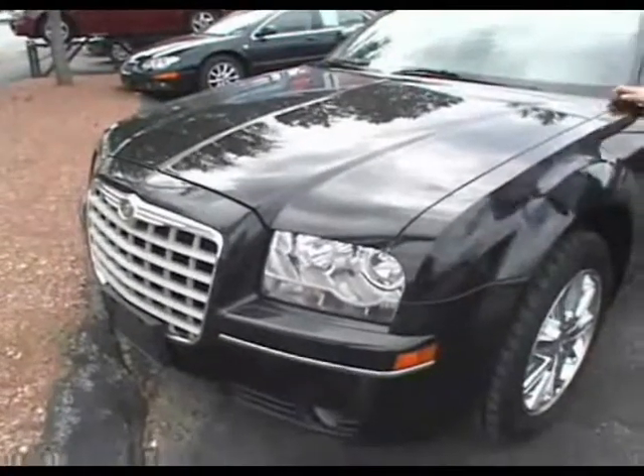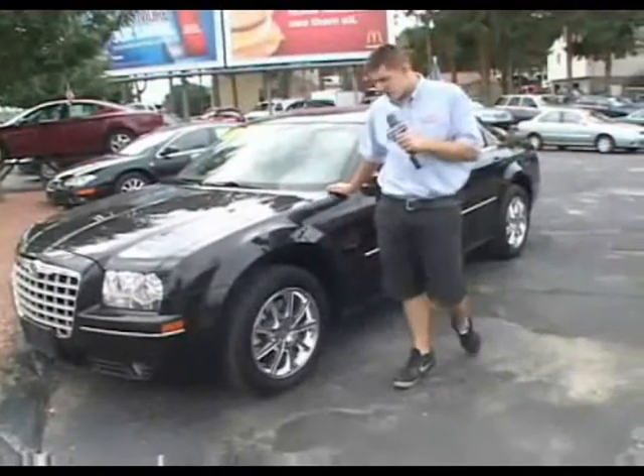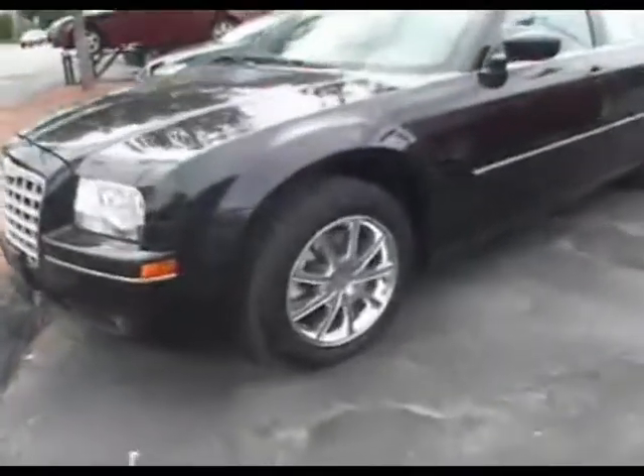This one here we just brought in the other day — 2007 Chrysler 300, it's a touring model. Chrome rims, leather interior, power seats, CD player.